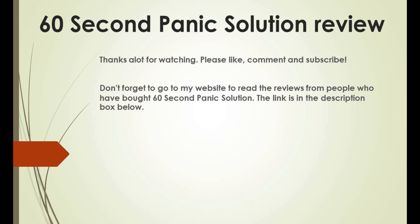Thanks a lot for watching. Please like, comment, and subscribe. Don't forget to go to my website to read the reviews from people who have bought 60 Second Panic Solution — the link is in the description box below.